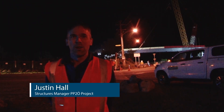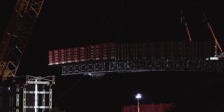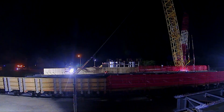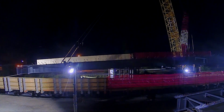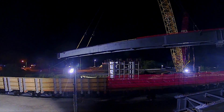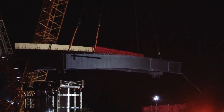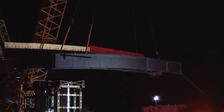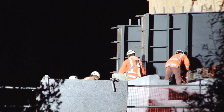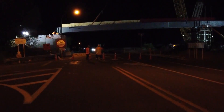We're here at Bridge 8 tonight where we've just lifted in the first beam over the State Highway and Rail Corridor. The beam is 107 tons and the crane that you see there is set up in what's called the Superlift configuration. It's lifted that beam at a radius of 32 meters over the State Highway and Rail Corridor. The whole operation took about 35 minutes, and as you can see behind me it's now sat in its final position and secured in place.